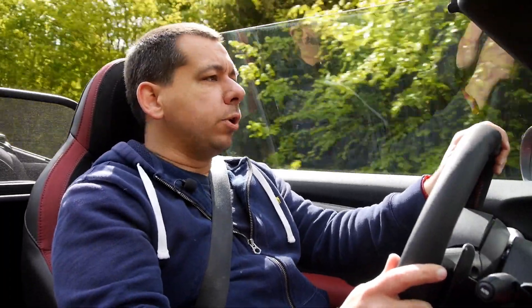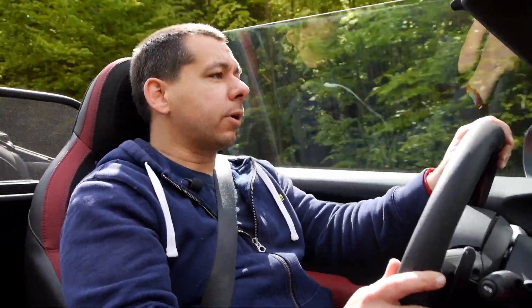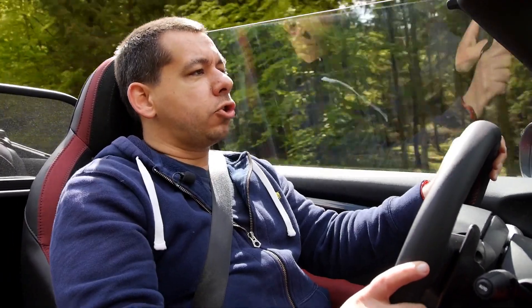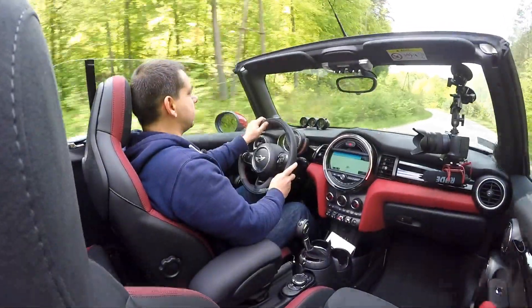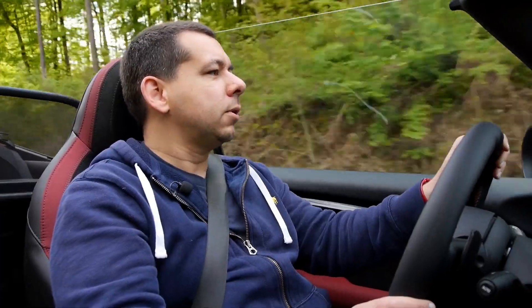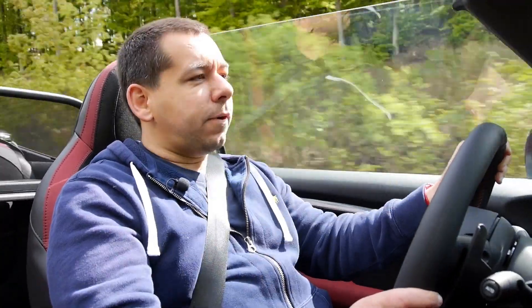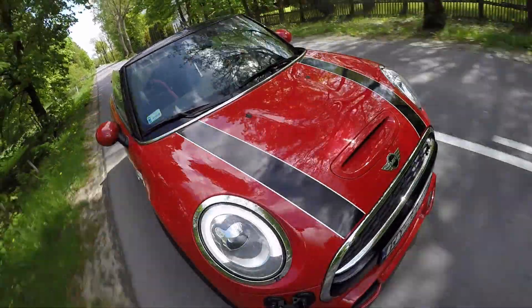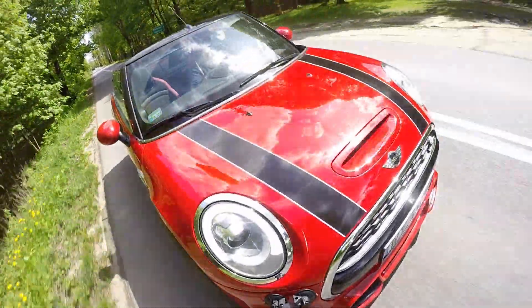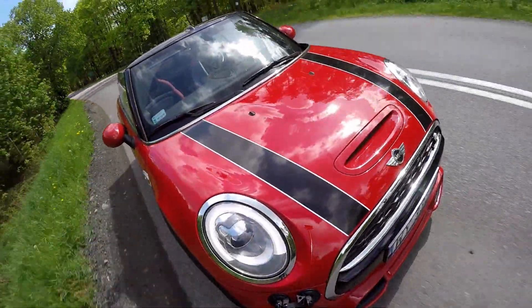This is the two-liter, 192-horsepower Cooper S, which is too fast for its own good. At the same time, it's not hardcore enough like the JCW or the future GP2. But it's fast enough. I think I would probably go for the regular Cooper — the 1.5 three-cylinder, 136-horsepower — and not be more than happy.